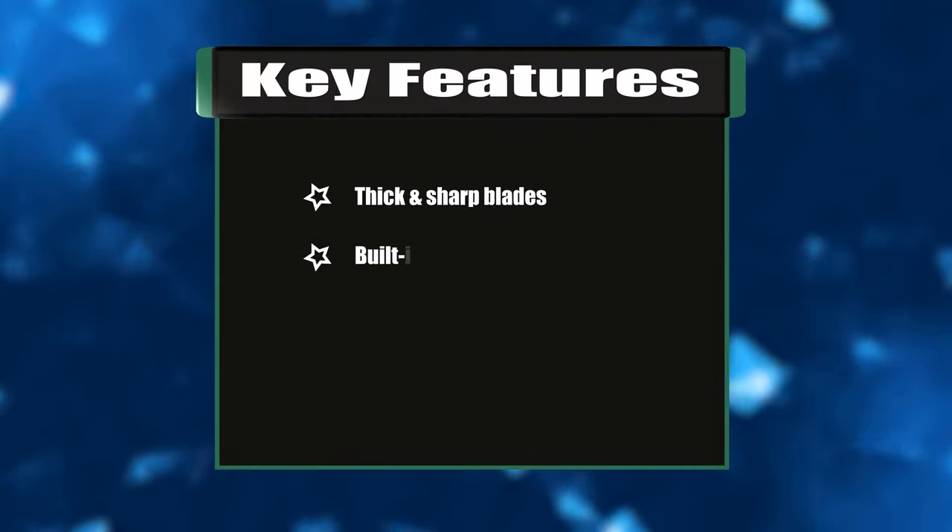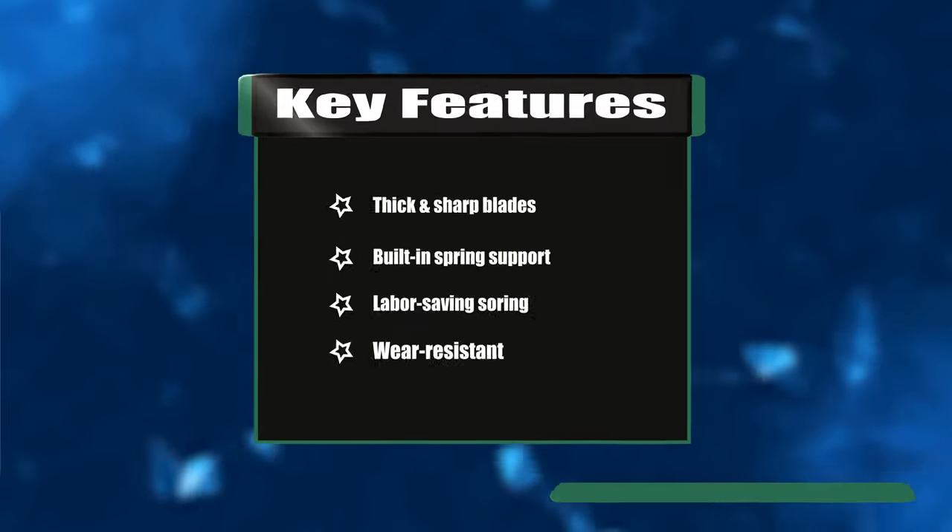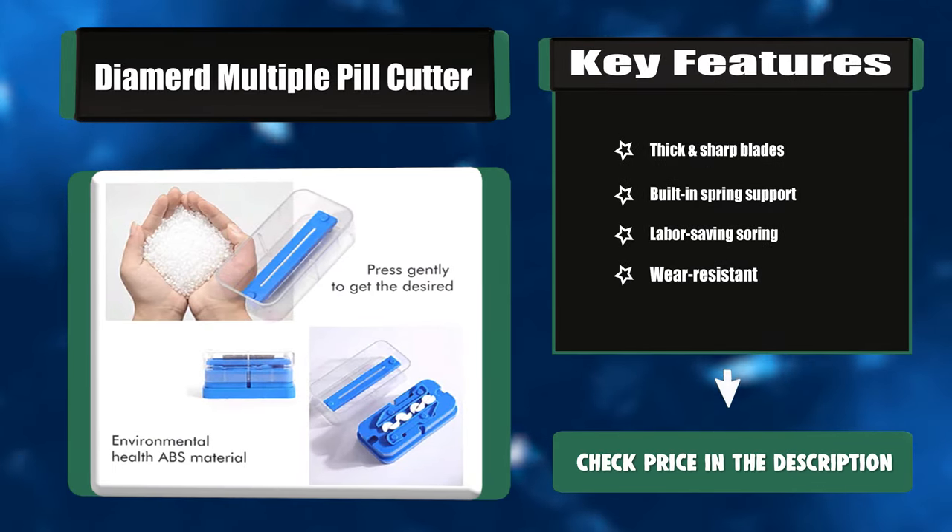Key features: thick and sharp blades, built-in spring support, labor-saving design, wear resistant.